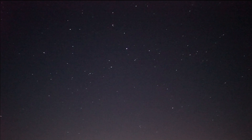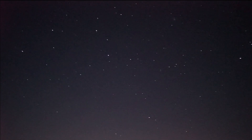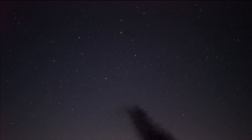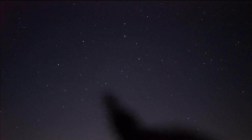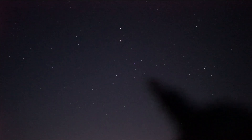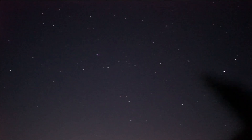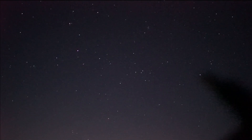Look what I've just found — there's a train of Elon Musk satellites! One, two, three, four, five, six, seven, eight, nine, ten — they just keep coming and coming!